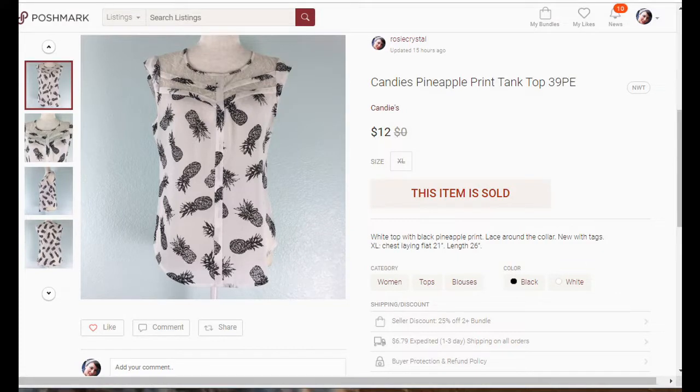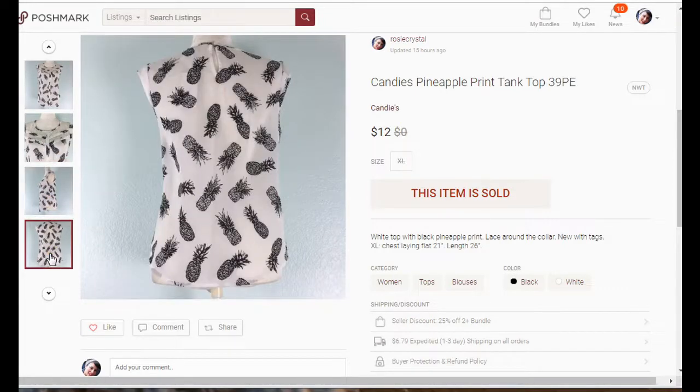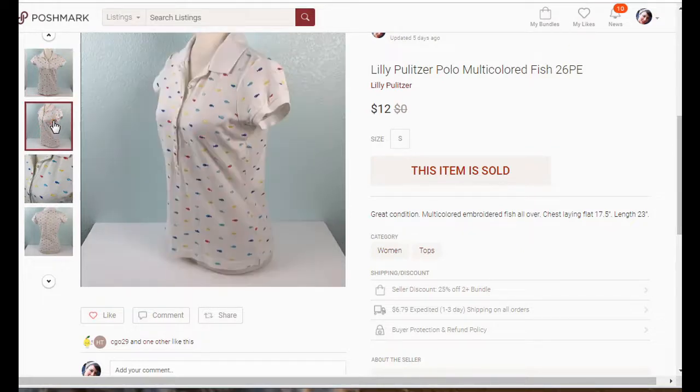This is over the last three or four weeks and I just picked out a few from Poshmark and from eBay that I thought you might be interested in. The first one is this Candies pineapple print tank top — very cute for the office or just everyday with a pair of jeans — that sold for $12. Next up is this Lily Pulitzer polo; I thought it would go for a little more but it ended up selling for $12.